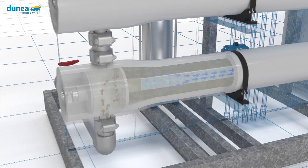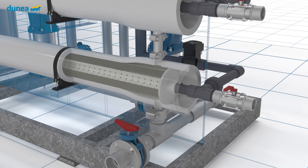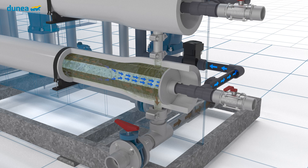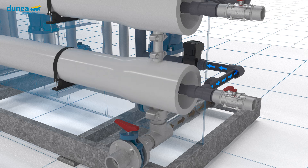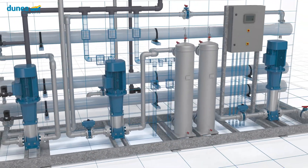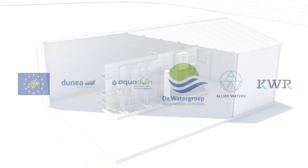The water that is produced is so clean that it is not drinkable — it hardly contains any minerals and no oxygen. To adjust the water quality, the water is mixed with dune water from the regular water flow in the post-treatment. The water and the salts that do not pass through the membrane form a residual flow, which goes to the sewer during the pilot study. The Freshman study will last 5 years and is co-funded by the EU Life Climate Action Program.